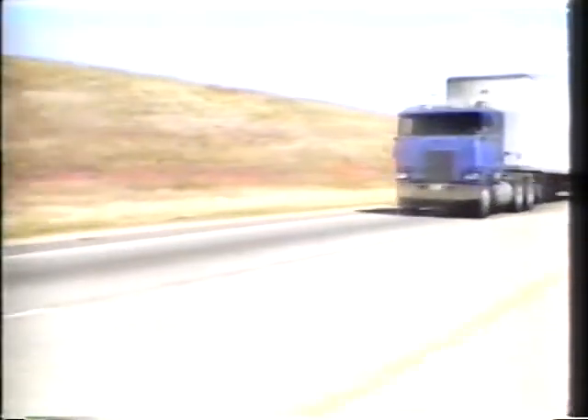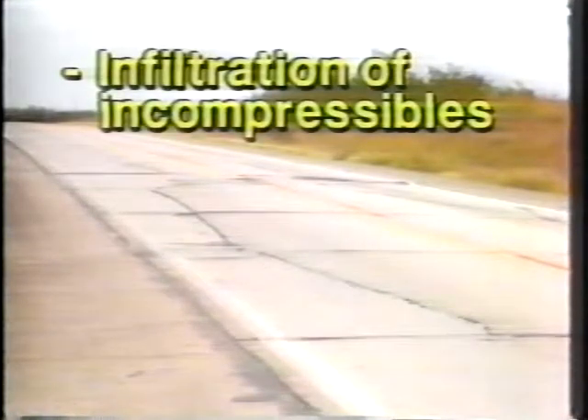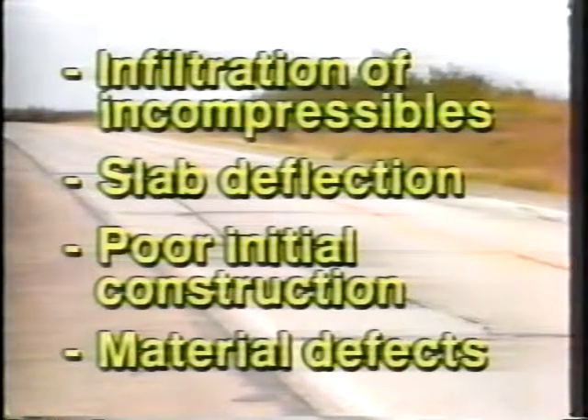Spalls often are first found at transverse joints of Portland cement concrete pavement. Spalling is of concern because it contributes to pavement roughness, leading to reduced pavement serviceability and creating safety hazards. Major factors contributing to spalling are infiltration into joints of incompressible materials, mechanical shear caused by slabs deflecting under traffic load, problems during initial construction including honeycombing, and materials defects. Permanent repair procedures are time-consuming and expensive, and traffic lanes are closed for a long period of time. Yet quick repairs with asphalt cold mix usually do not last long, so they must be repeated often.